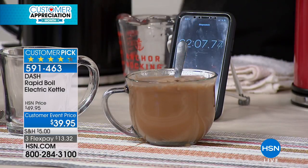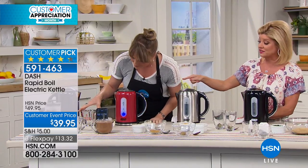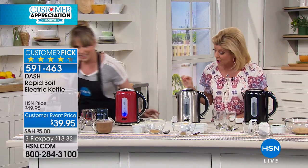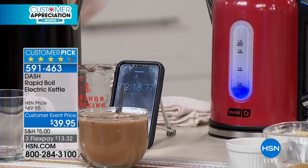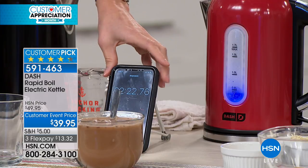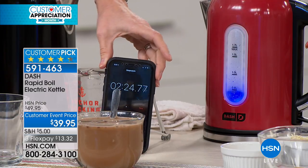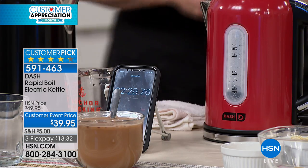It's attractive and easy to use. We're at 2 minutes and 17 seconds at the 2-cup line and it's already boiling. In 2 minutes — you wouldn't be able to get out your favorite teabag and the creamer or lemon juice before this is already boiling. And with the FlexPay it's under $14.